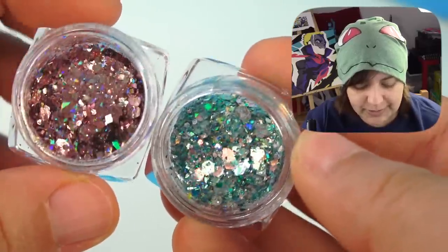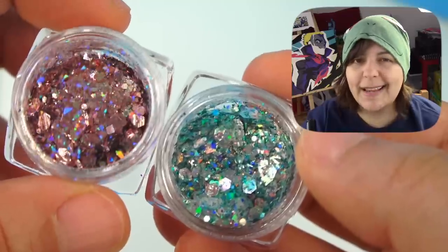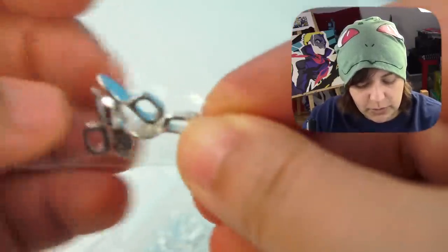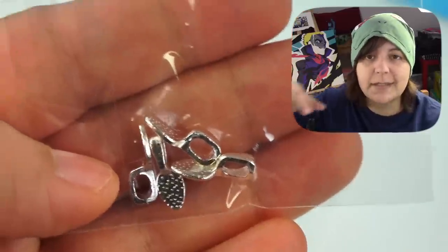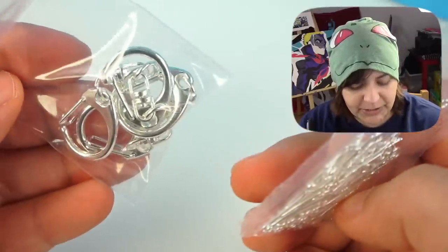We also get two containers of hexagonal iridescent glitter — one in a kind of copper and the other one in turquoise. Four beads. It's been a while since I've seen these, but they're backings that you can glue behind your project to make them into necklaces or keychains. And then there's a ton of eye pins and some keychain findings.